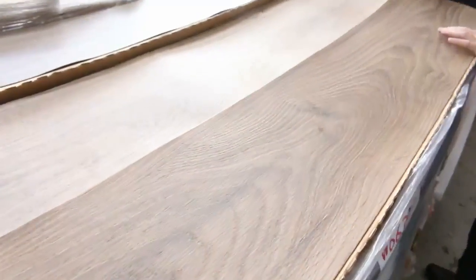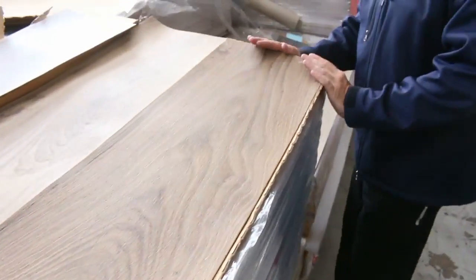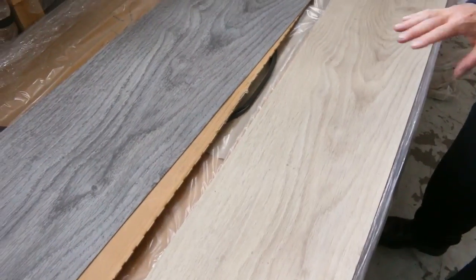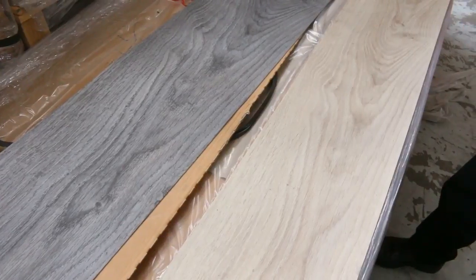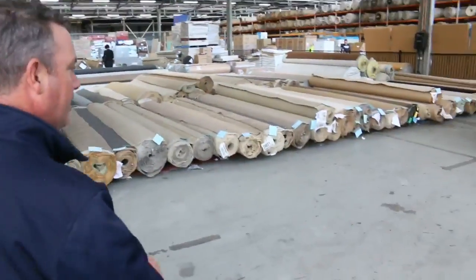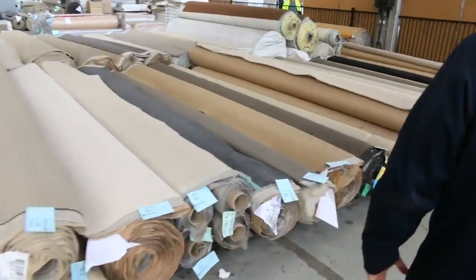We've got plenty of vinyl planks also. Some nice colours there as you can see — good wide planks, direct stick sort of product. These will be clearing out at around $10 a square metre. You don't have to take a whole lot; we've got hundreds of metres of some of these colours and we'll sell them to you by the metre. $10 a metre doesn't get any better. Great buying in the vinyl planks — hard to find, so a great opportunity this week.